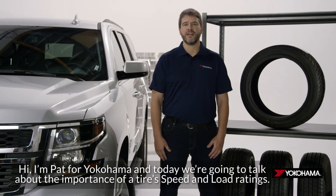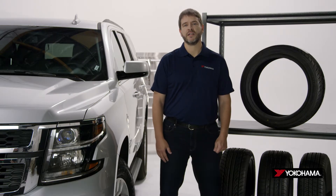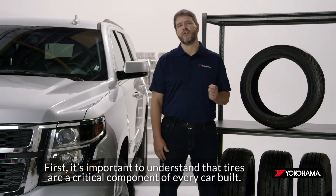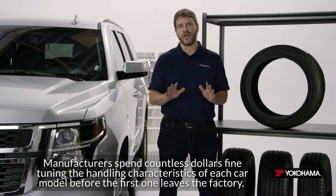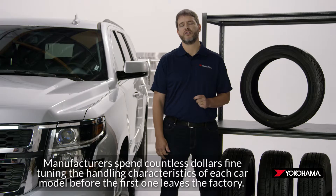Hi, I'm Pat for Yokohama, and today we're going to talk about the importance of a tire's speed and load ratings. First, it's important to understand that tires are a critical component of every car built. Manufacturers spend countless dollars fine-tuning the handling characteristics of each car model before the first one leaves the factory.